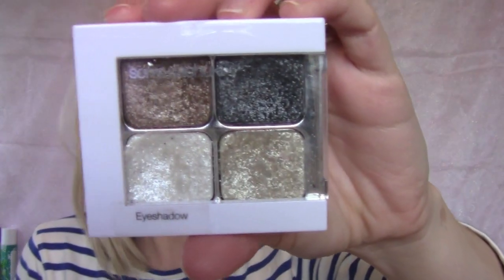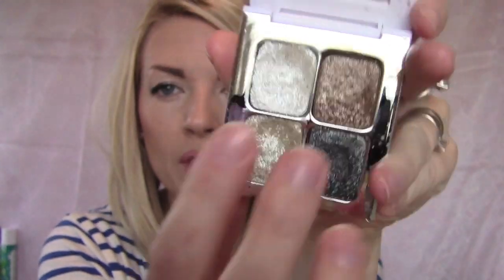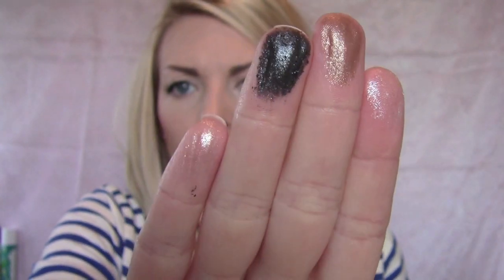The Sonia Kashuk Showstoppers 01 Eyeshadow Quad — you can get these at Target. I have it on today. They're creamy dry eyeshadows with a beautiful shimmer sparkle. Really great if you like sparkles but don't want to deal with loose glitter. They give you a sparkly lid, stay on all day, don't fall off onto your face, and give a gorgeous wet sparkle look. About $10.99 at Target.